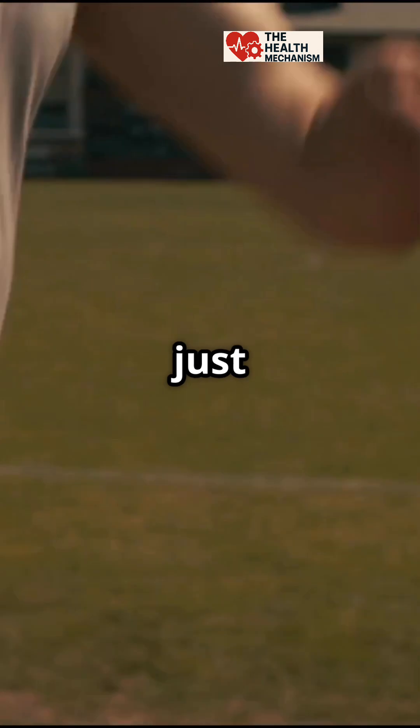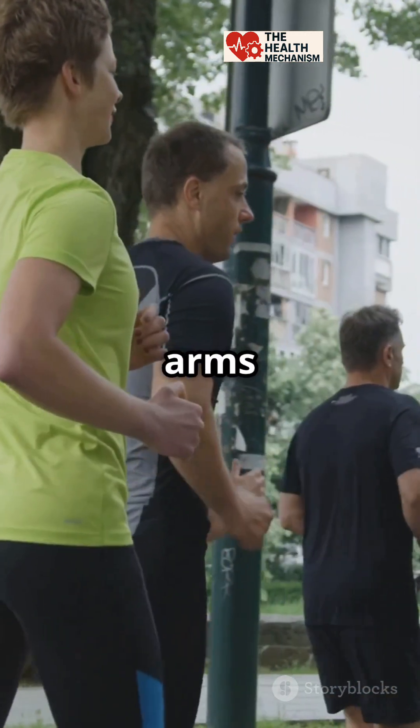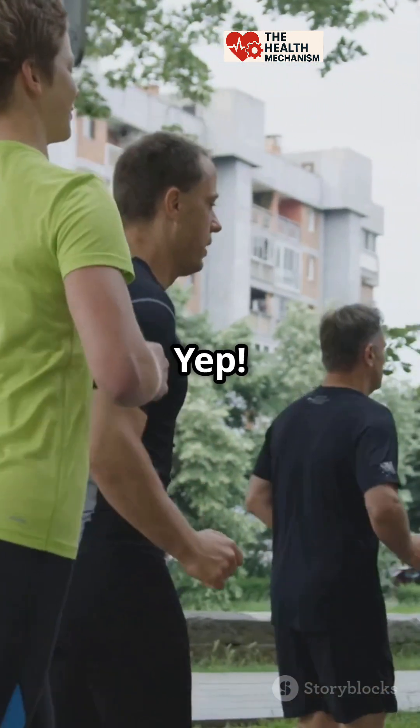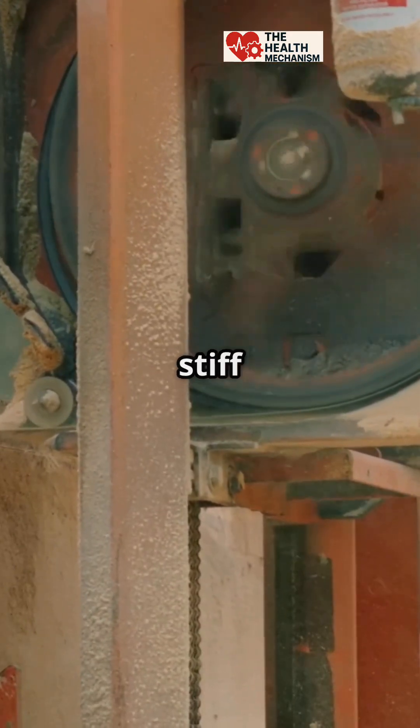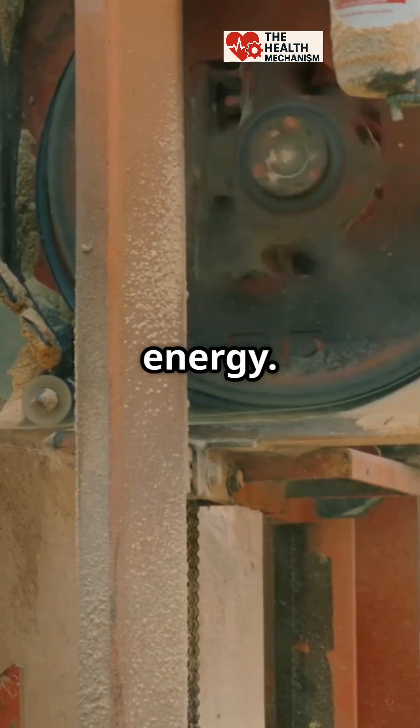But wait, there's more — they're not just for balance. Swinging your arms actually saves you energy. It might seem like extra movement, but it's actually making walking easier for you. A study found that if you walk with stiff arms by your sides, you'll use about 12% more energy.